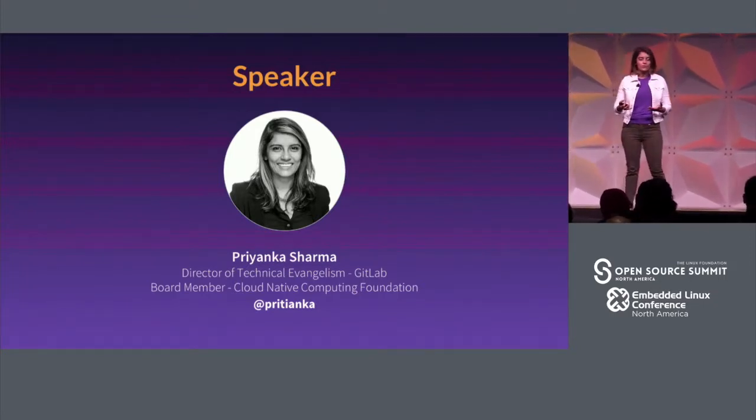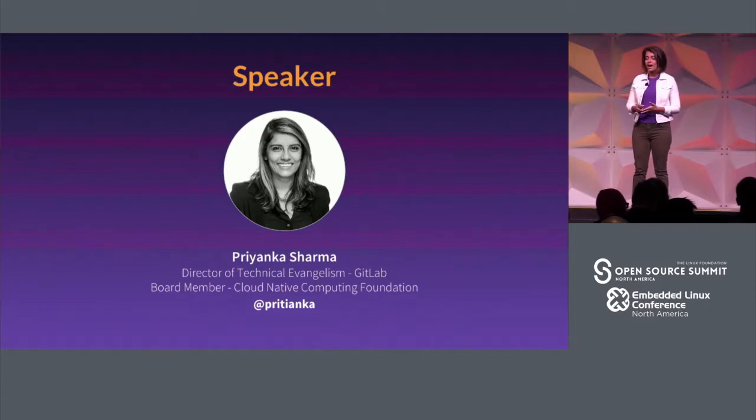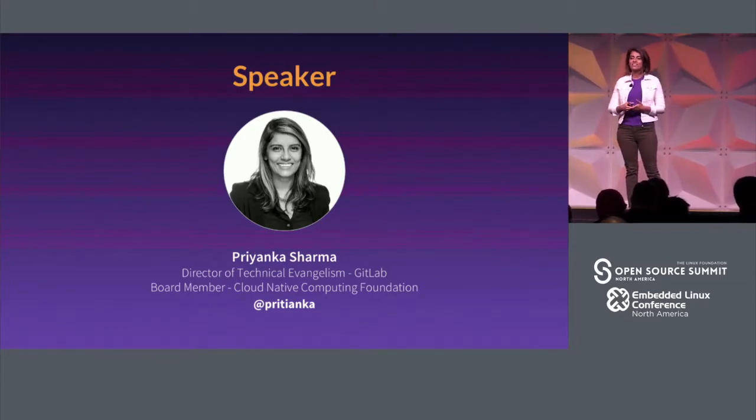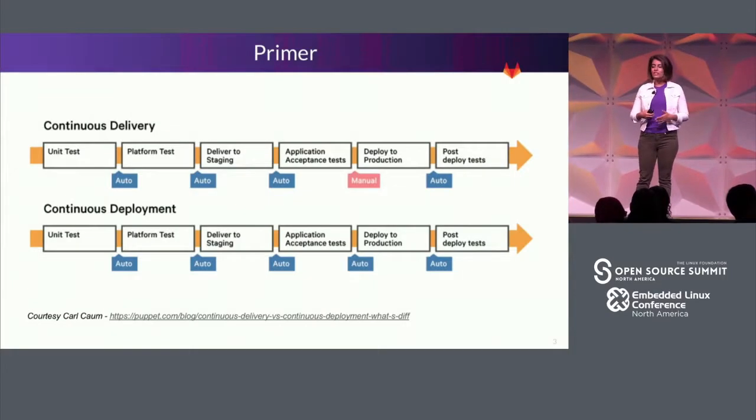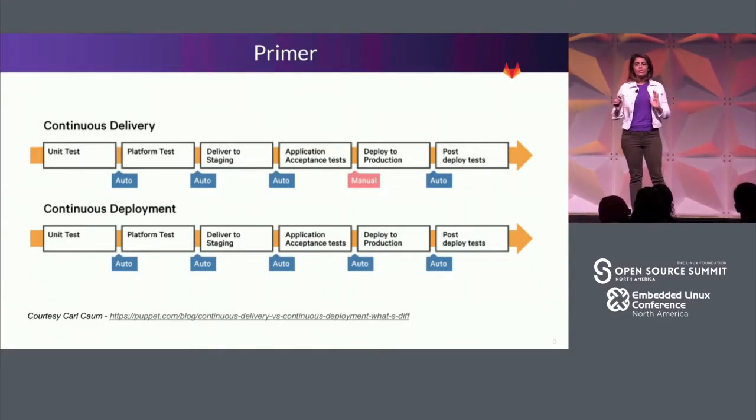If anybody wants to engage further after this talk, I've spent way too much time on Twitter, so you can always find me there. My DMs are also open. With that, I just want to do a quick primer.